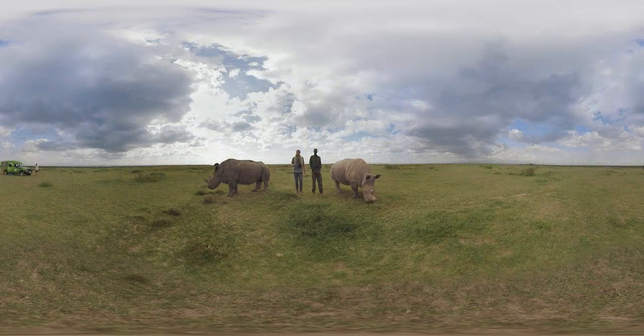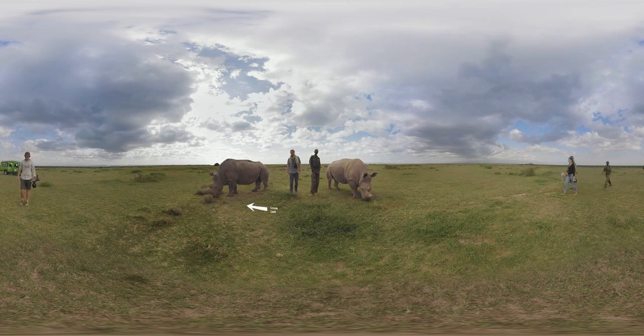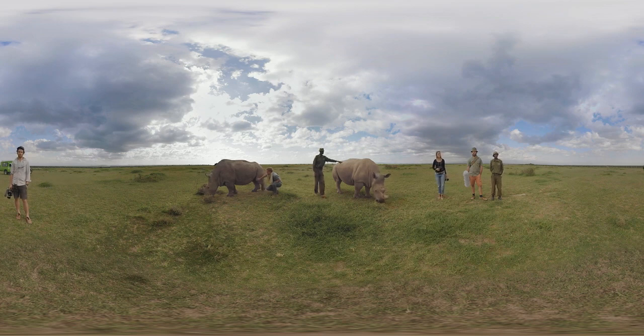The Northern White Rhino roamed throughout Central and East Africa, south of the Sahara. But unfortunately, due to increased poaching and civil war, their numbers have been absolutely decimated. As a filmmaker, I've spent a fair amount of time in southern Africa filming the southern white rhino. The first thing I realised when filming in Kenya was the big difference in features of the Northern White Rhino and the Southern White Rhino.